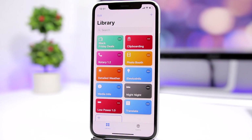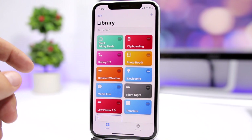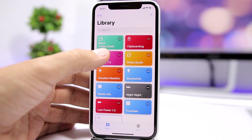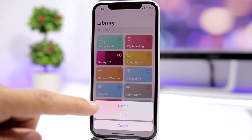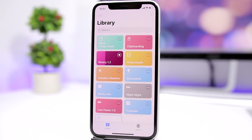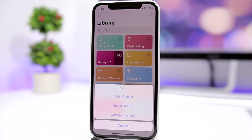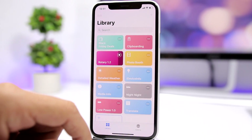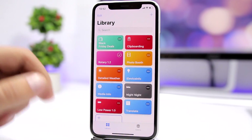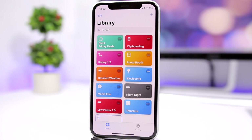The next one is called Rotary 1.2. This is really awesome — it allows you to call the number of any business simply by tapping on the shortcut. You can dictate or enter text, so I tap dictate and say 'Google,' and it shows me a list where I can call customer service directly. You don't need to search for any numbers — just say the name of the business and it finds it for you.